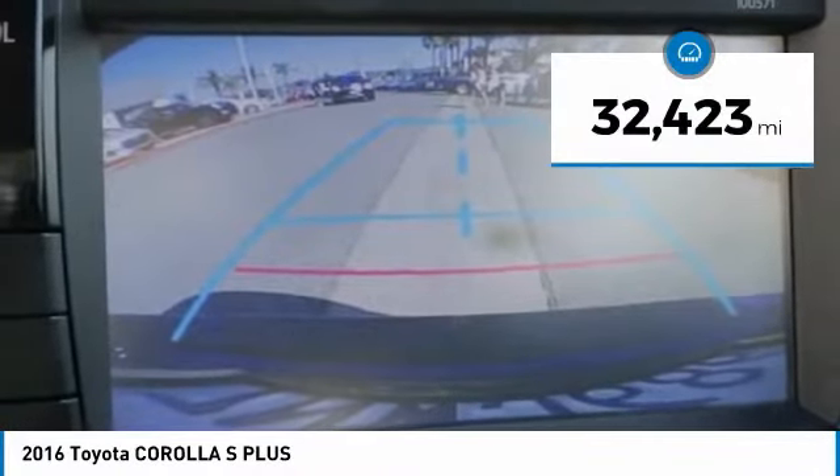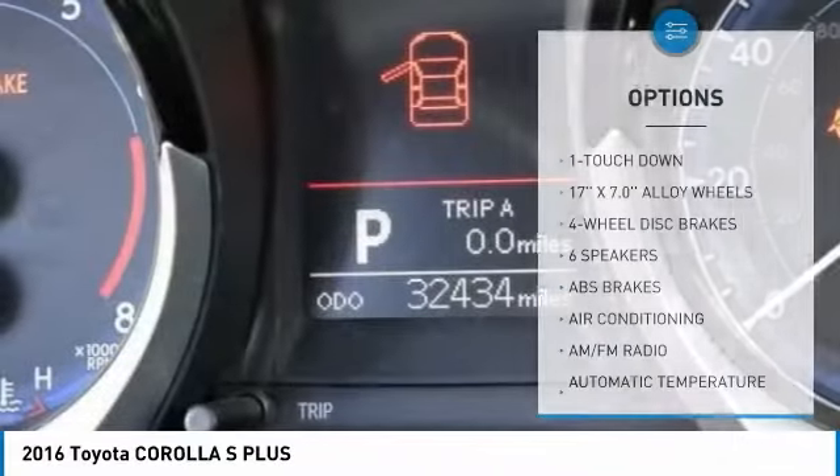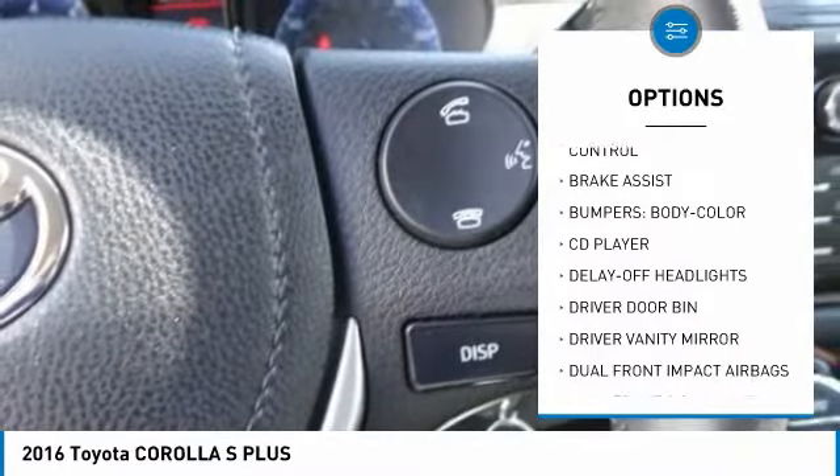This vehicle has less than 35,000 miles. Here are some of this vehicle's great options: traction control, dual airbags, air conditioning, leather wrapped steering wheel, power steering, and four wheel disc brakes.